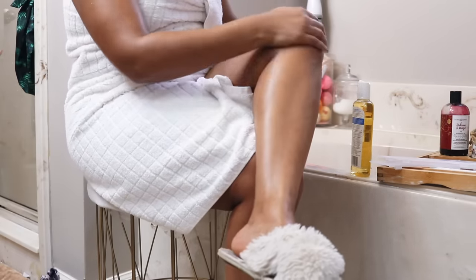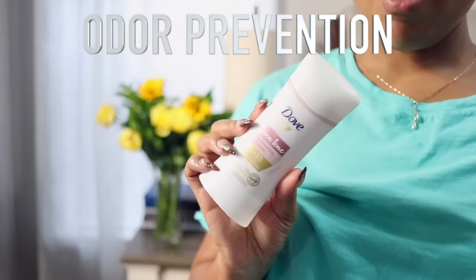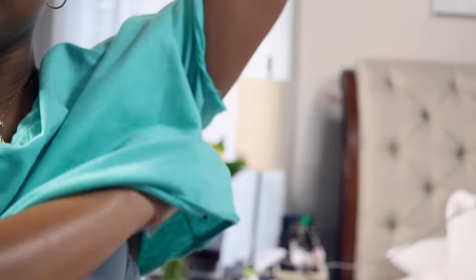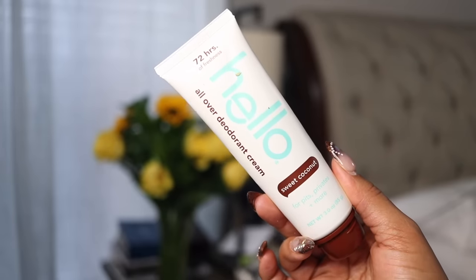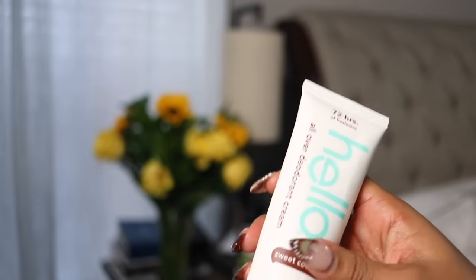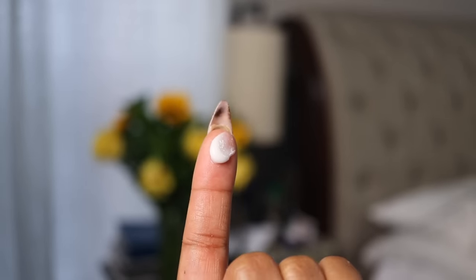For odor protection, I'm loving the Dove Even Tone Deodorant — apply that underneath both underarms. For all-over deodorant, anywhere you want extra protection, I love this one by Hello. I apply this to the butt area. In the summertime I was applying it underneath the breasts and down the middle of the back. Anywhere you feel like you need an extra oomph of odor protection, get yourself an all-over deodorant. Thank me later.